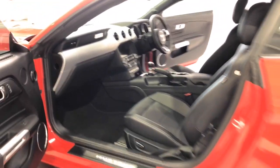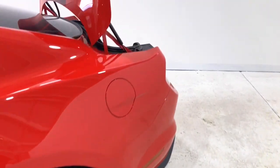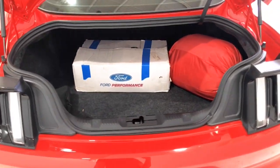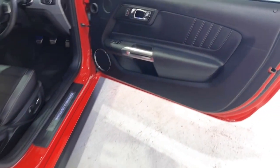It requires a service every 12 months or 15,000 kilometers, whichever comes first. The 2016 Ford Mustang GT V8 has a 143-millimeter ground clearance. The Mustang has received a three-star rating from ANCAP.